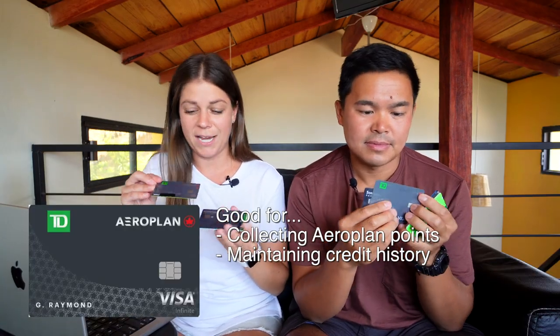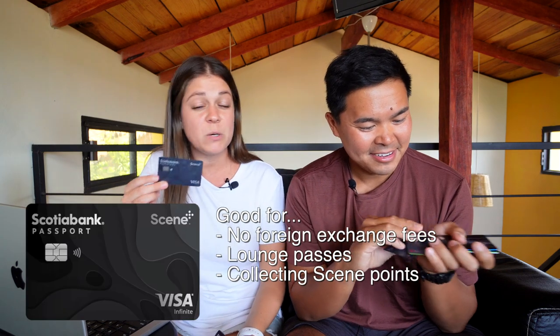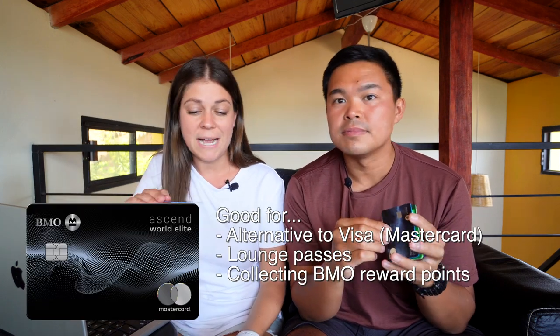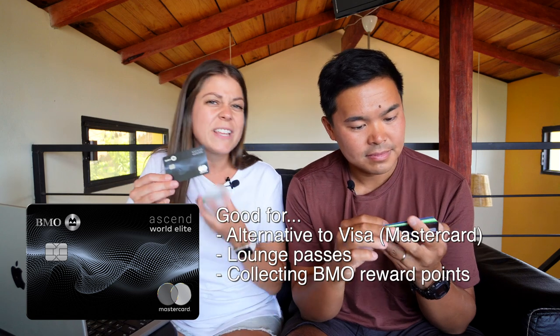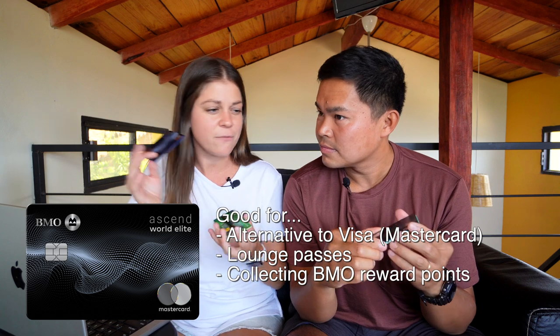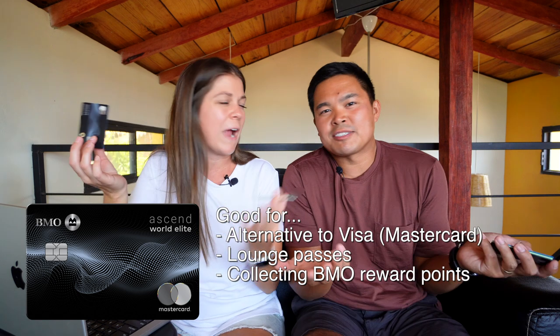The first two cards are Visa cards. We carry a TD Visa Aeroplan — that's just because it's the card we've had since we were teenagers, so we still have it. And then we have the Scotiabank Passport, because there are low or no foreign exchange fees on this card, so it's a good card for traveling. Then we have the BMO Mastercard Ascend World Elite, mainly because it has lounge passes. We've found that every once in a while we need to trade between Visa and Mastercard for random purchases — sometimes something online doesn't like our Visas, and the Mastercards usually do better.